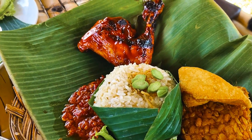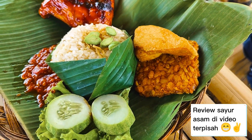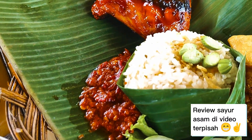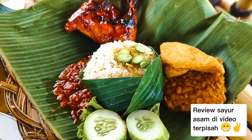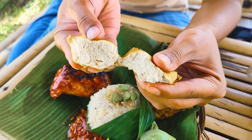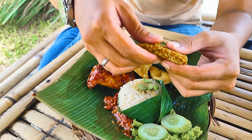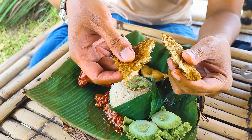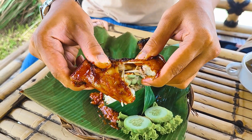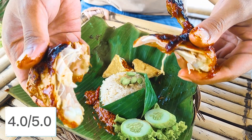Lanjut kita ke menu makanan, yaitu ada paket nasi liwet Tatar Sunda. Ini adalah paket komplit yang isinya nasi liwet, sambal, tahu, tempe, ayam bakar, dan lalapan. Untuk lauknya, kalian bisa pilih lauk apa yang kalian mau — kita pilihnya ayam bakar. Untuk porsi nasi liwet ini cukup banyak karena nasinya padat banget. Untuk rasa dari tahu dan juga tempenya enak, terasa bumbu di dalamnya. Untuk tekstur ayam bakarnya lembut, kulitnya renyah, dan bumbunya meresap sampai ke dalam — rasanya didominasi manis dan gurih. Untuk rating, kita kasih 4 dari 5.